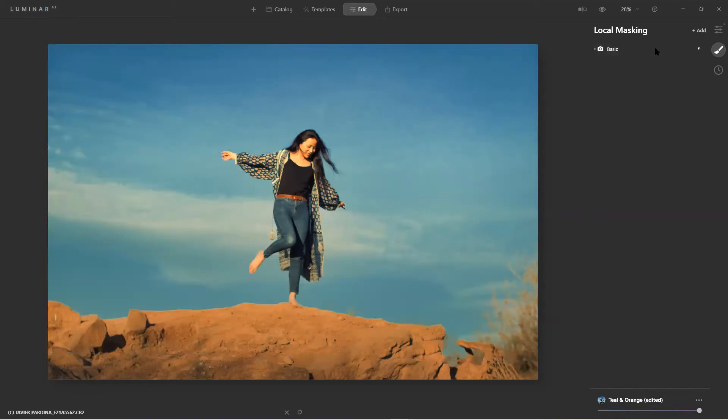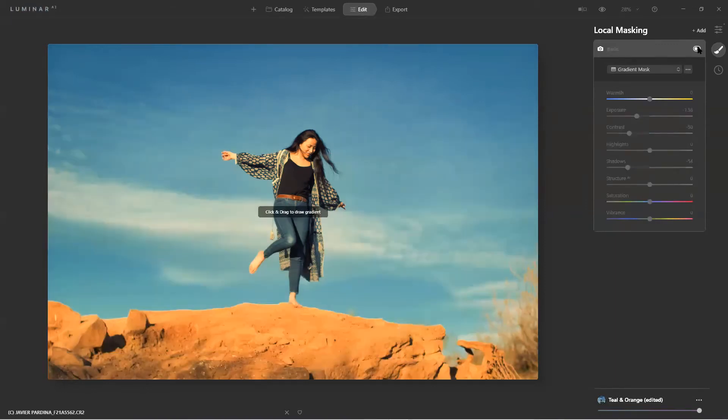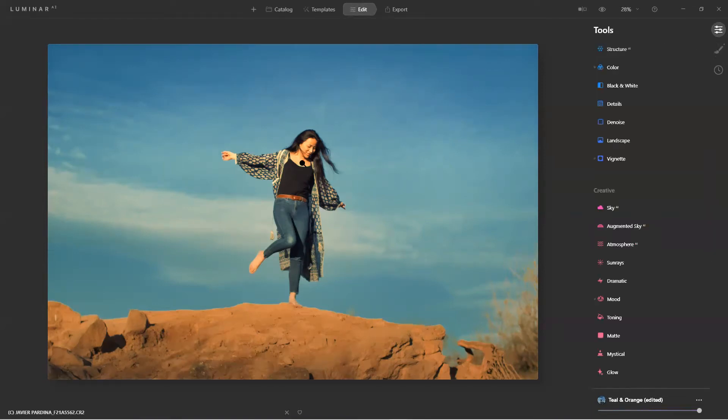I can turn the mask on and off to show the before and after. What's really cool is the majority of tools have that layer mask available. You can decide for each tool if you want to apply a mask to a specific area. Now that we have this set, let's go to Augmented Sky.